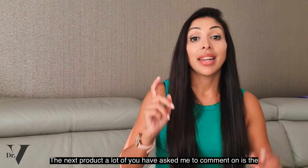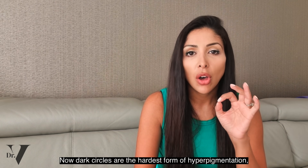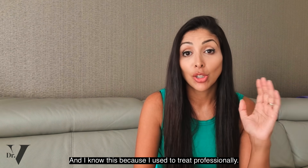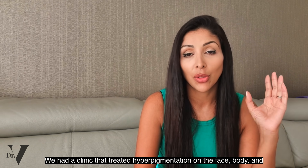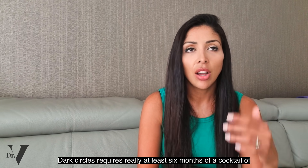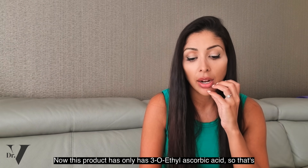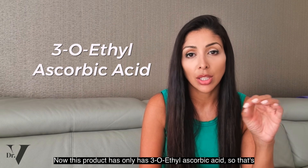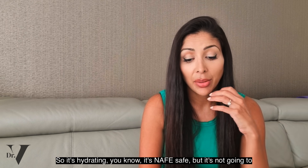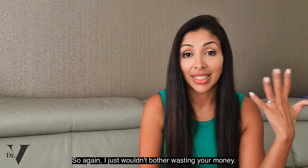The next product many of you asked about is the D-Puff and Brighten, which claims to treat dark circles. Dark circles are the hardest form of hyperpigmentation — periorbital hyperpigmentation is the hardest to treat on the entire body. Dark circles require at least six months of a cocktail of strong tyrosinase inhibitors to start seeing any effect. This product only has 3-O-ethylascorbic acid, which is basically just vitamin C — simply not strong enough to treat dark circles in skin of colour. It's hydrating and safe, but it's not going to help with dark circles. I just wouldn't bother.